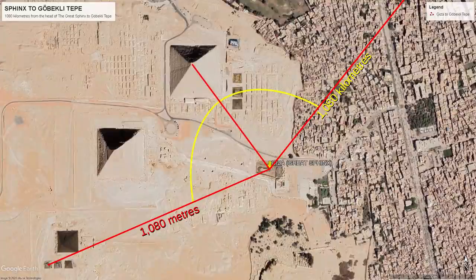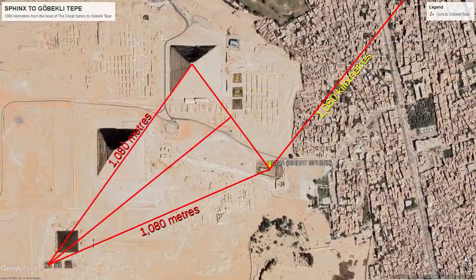Looking into this in a little more depth, I have found this interesting relationship. Drawing a line from the head of the Sphinx to the centre of the largest structure in the complex — Khufu's Pyramid — we can see that this line acts as a reflection point between the two vectors. Khufu's Pyramid is an important monument, as we know that it is built on a hillock, which is a natural hill or mound. We can also see that it is 1080 metres from the centre of the westernmost Pyramid of the Queens to the centre of Khufu's Pyramid.